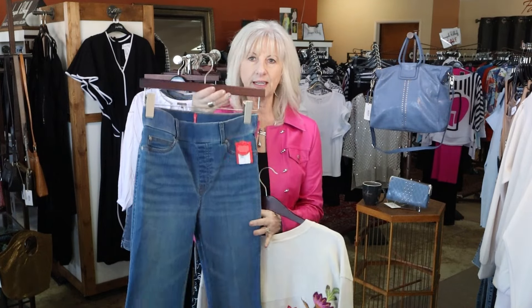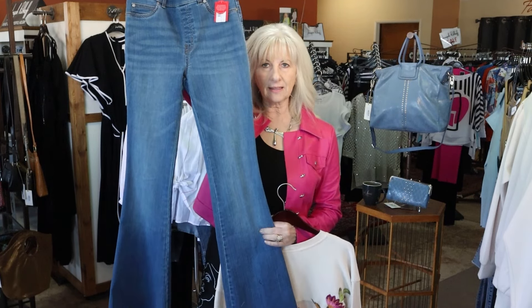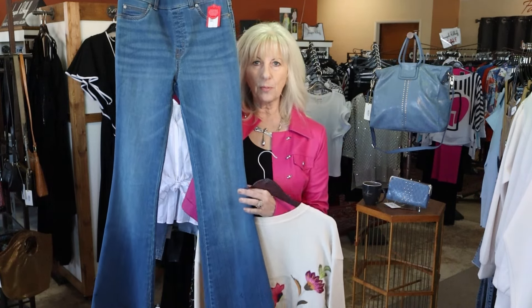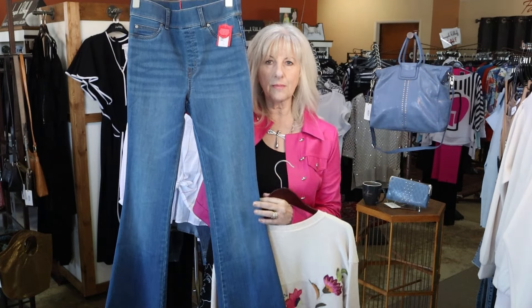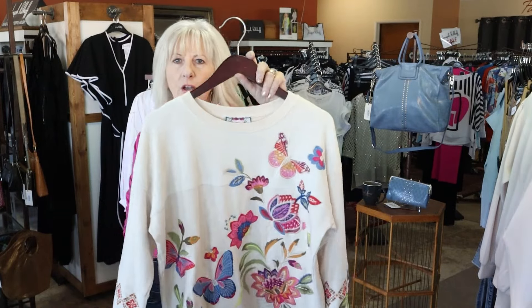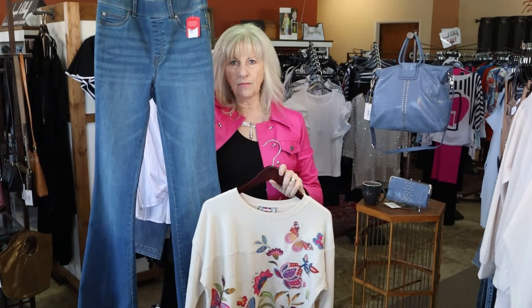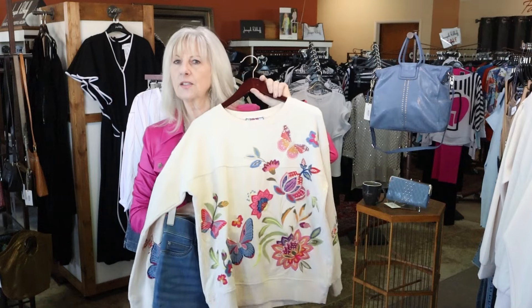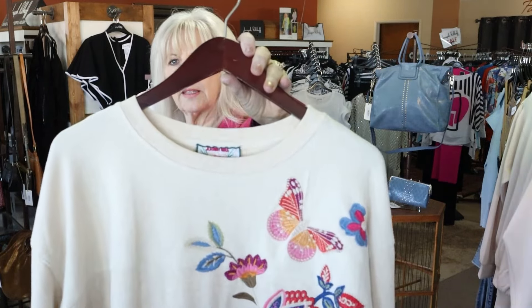My first outfit is a cute casual. This is one of our new denims — it's a slim flare. This one is a Spanx. We do have a couple of brands in this same style, which is a great little slim flare, so flattering. I'm going to put it back with our Johnny Was little sweatshirt. How cute of an outfit is that for just a nice casual? This great little sweatshirt is going to look good with any of your denim.